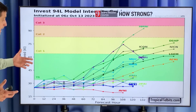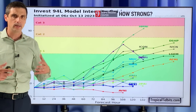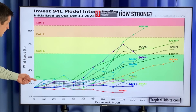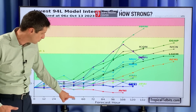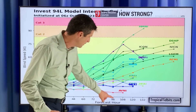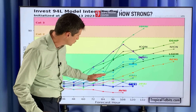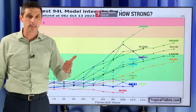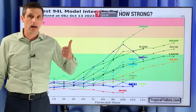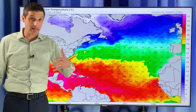How strong does it get? It's really hard to tell at this point because it's just off the coast of Africa and has barely developed. This green shading here — over time, 24 hours, 48 hours, so a couple days, three days out, four days out — some of the models bring it into this green shading making it a tropical storm. The European model definitely has this as a stronger tropical storm in about five to six days from now.